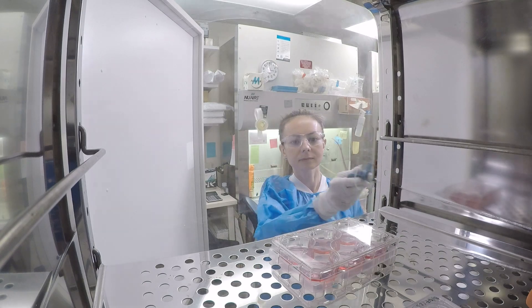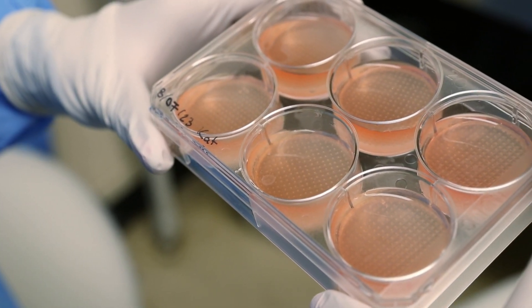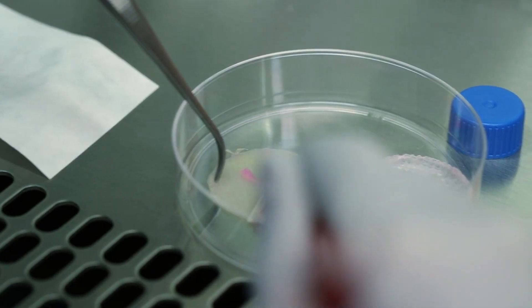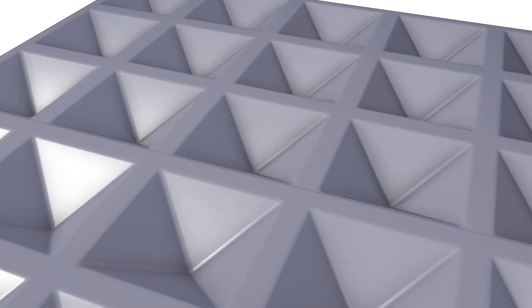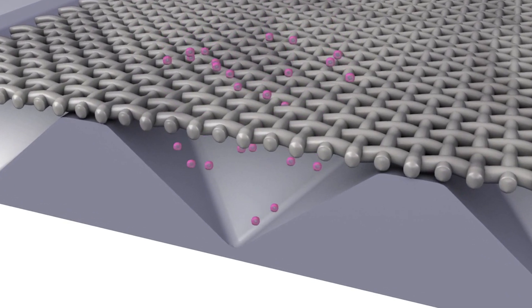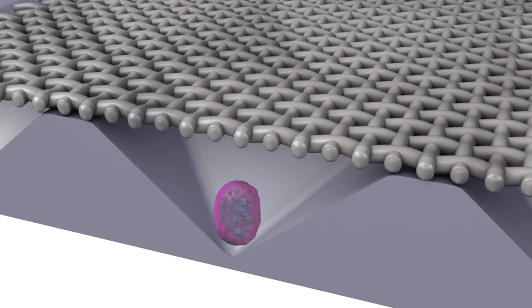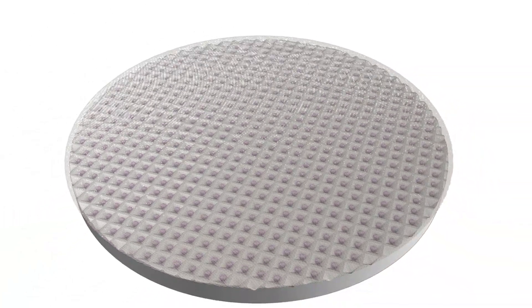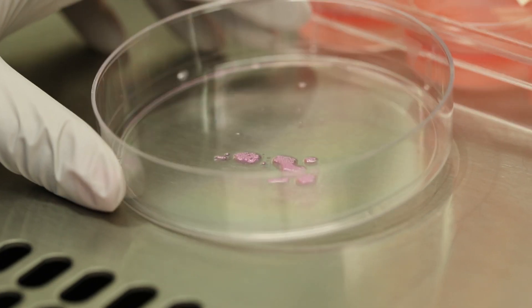We've actually developed our own custom device for culturing cartilage micro pellets. It consists of an array of little micro wells with a small mesh over it. The mesh is small enough for single cells to come through, but once they come through they aggregate into a sphere that is too large to pass back through, so it stays within the compartment.